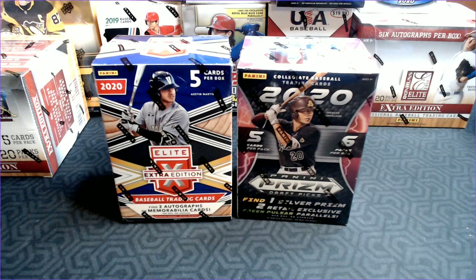Hey Cards fans, Barry Kay with Cards for Days, and today we are going hunting for prospects.